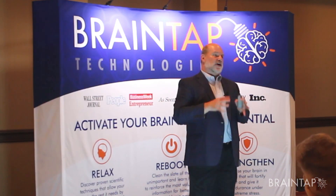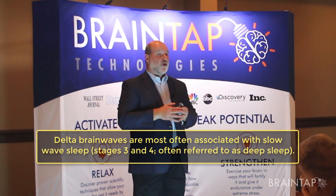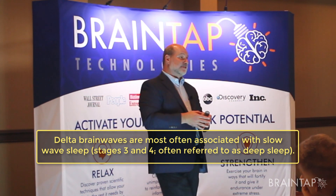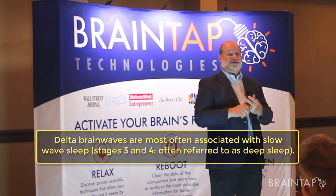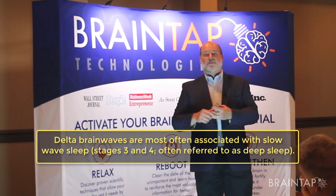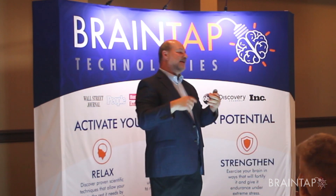Almost 90% of the people we test — and in India over 90% — are functioning in Delta, with over 70% of their brain in Delta while they're awake. What that tells us is they have a lot of inflammation and a lot of stress. We find that a lot of people are staying in hotels, eating foods they don't like, and the brain is tired.